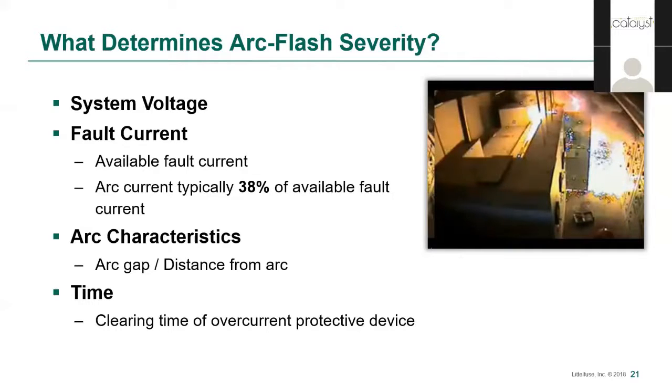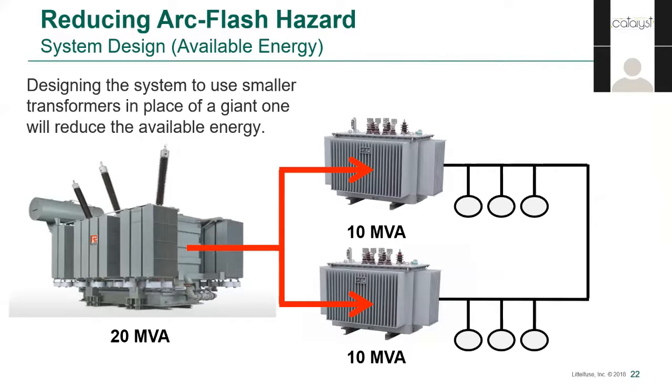These factors can be tweaked to a certain extent at the design phase, but aren't likely to change after the fact. That leaves time, which is the focus of engineering controls for arc flash risk mitigation. At the design phase, a straightforward way to reduce available energy is using a flatter electrical topology. In this example, we replace a 20 MVA transformer with two 10 MVA transformers feeding separate buses, halving the arc flash energy. Of course, if you connect those buses together, the arc will just be fed from both directions, so the buses do need to be isolated for this to result in an energy reduction.